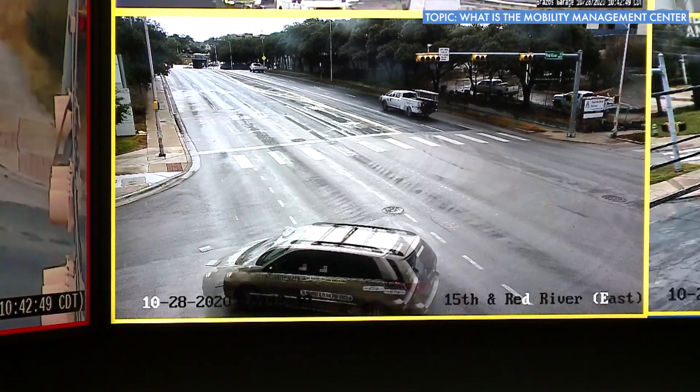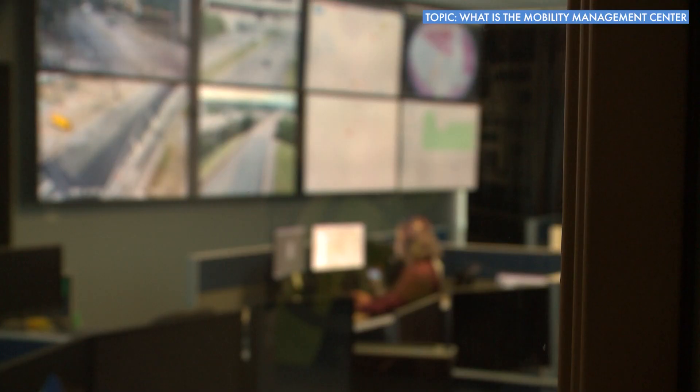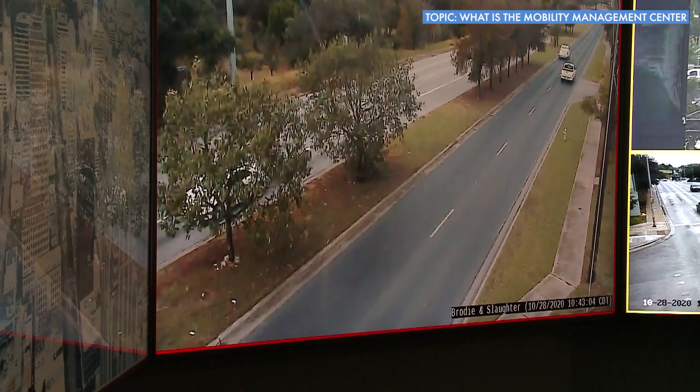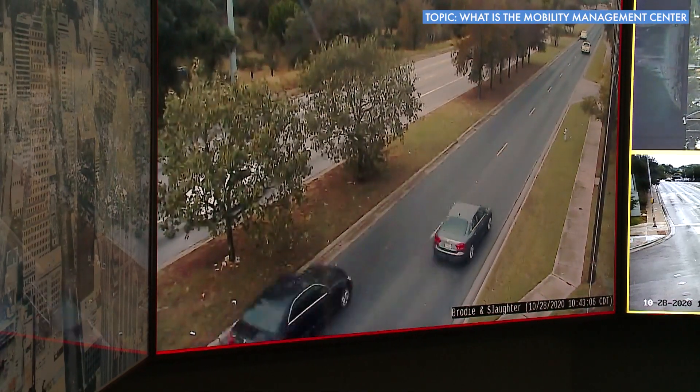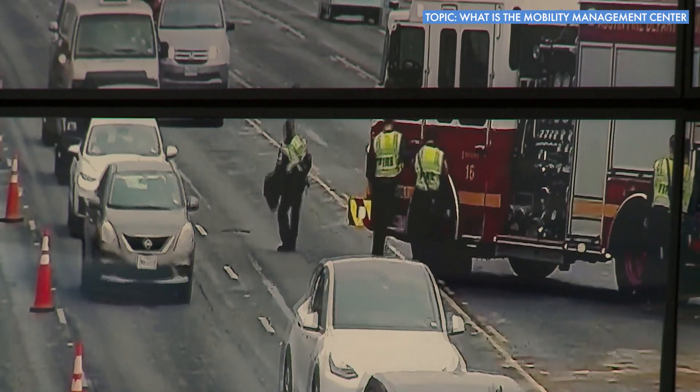These are cameras that do not record. They're used for the purposes of monitoring traffic in real time by our Mobility Management staff. They'll watch what's happening on corridors. If they're seeing delays, whether it's just due to changing traffic patterns, a construction event, or an incident, they will make changes on the fly.